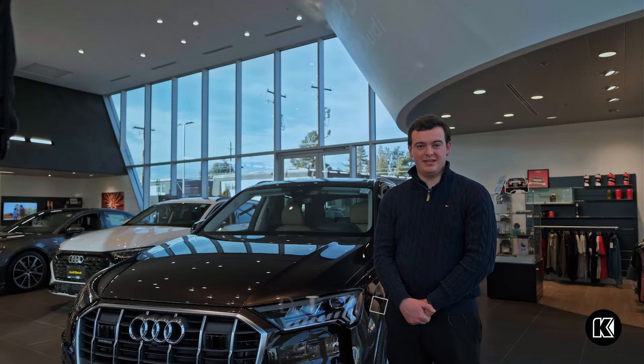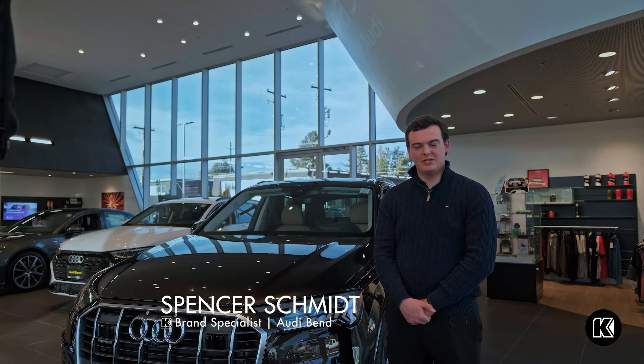This is Spencer Schmidt with Audi Bend, and today we're going to take a look at the new 2024 Audi Q7 Prestige.